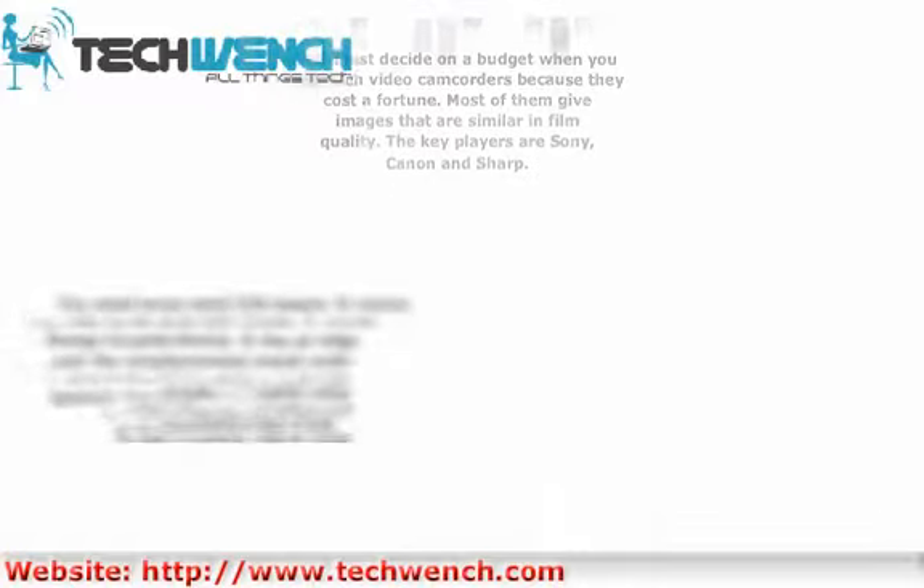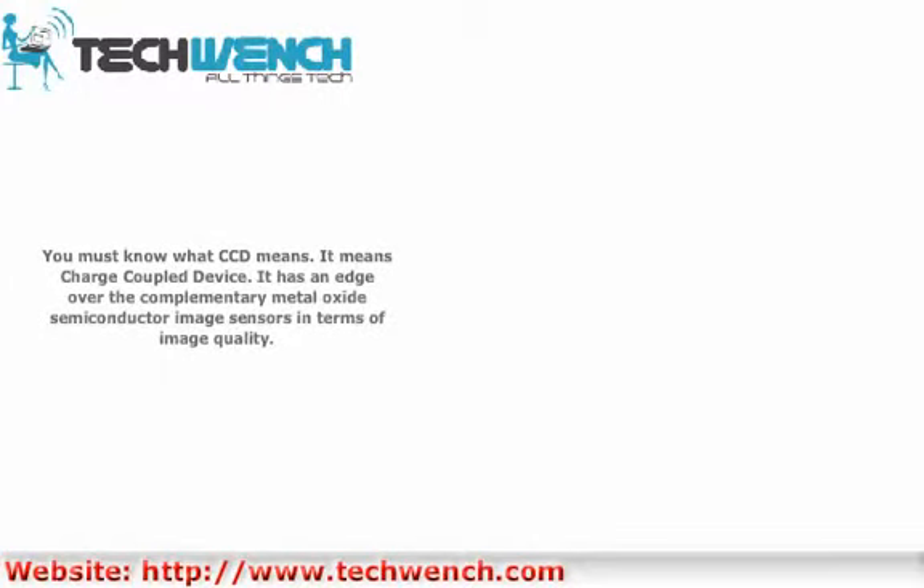You must know what CCD means. It means charge-coupled device. It has an edge over the complementary metal oxide semiconductor image sensors in terms of image quality.